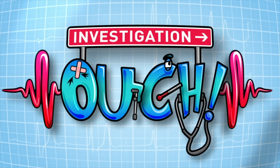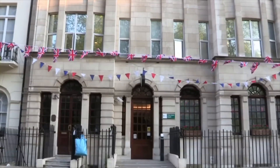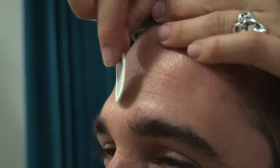Ever wondered why you have to go to sleep? Ever heard someone snore so loudly the room rumbles? We're about to tell you why. This is a case for Investigation Ouch. You spend a third of your life doing absolutely nothing — I'm talking about sleep. All animals do it, including us, and it's essential for life. To find out more about it, we're going to a special sleep clinic. We need to get wired up by a team of sleep experts — all this equipment will give us information about what our bodies do when we sleep.